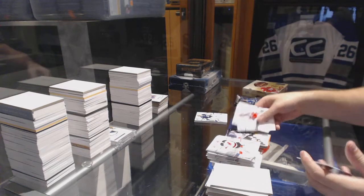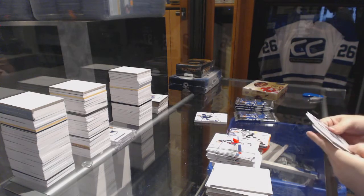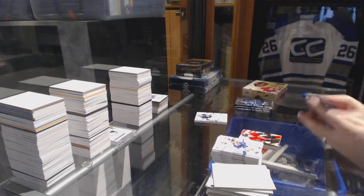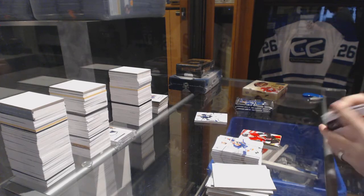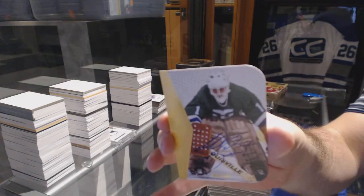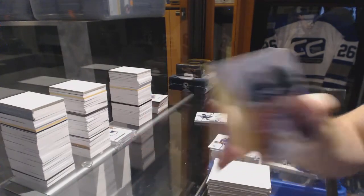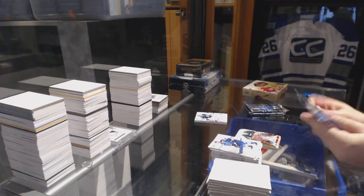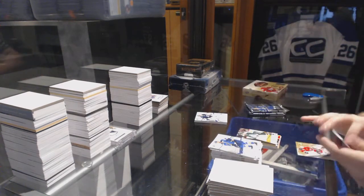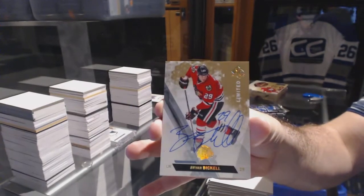A retro for the LA Kings — Jari Kurri. Retro of Curtis Lazar for the Ottawa Senators. We've got for the Carolina Hurricanes a die-cut autograph of Mike Leute. We've got a Bellows for the Dallas Stars retro and a base limited autograph for the Chicago Blackhawks — Brian Bickell.